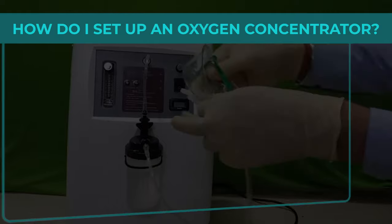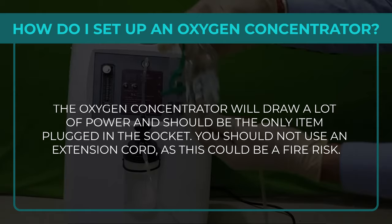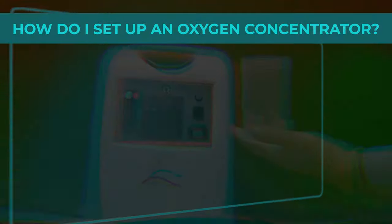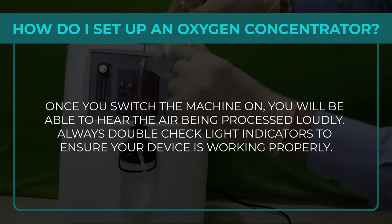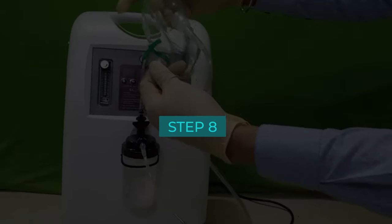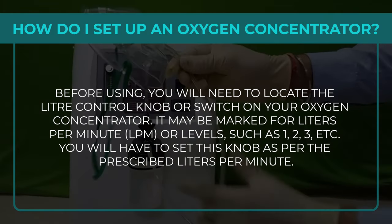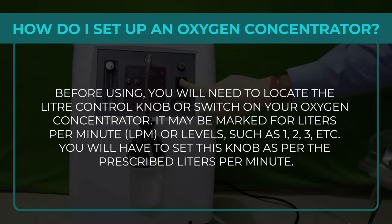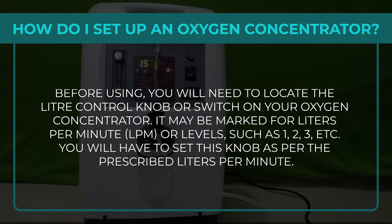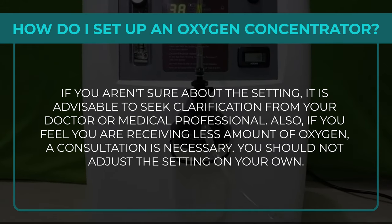Step 6: The oxygen concentrator draws a lot of power and should be the only item plugged into the socket. Do not use an extension cord as it could be a fire risk. Step 7: Once switched on, you will hear the air being processed loudly — always double-check light indicators to ensure the device is working properly. Step 8: Locate the litre control knob or switch, which may be marked for litres per minute or levels such as 1, 2, 3, etc., and set it as per the prescribed litres per minute.